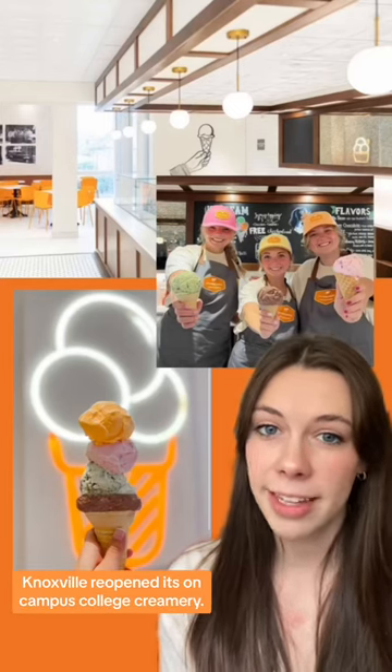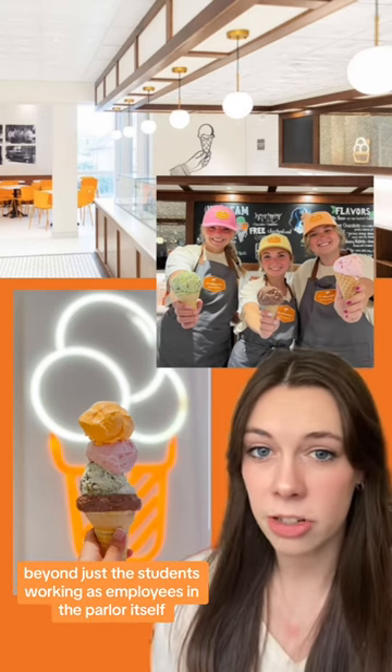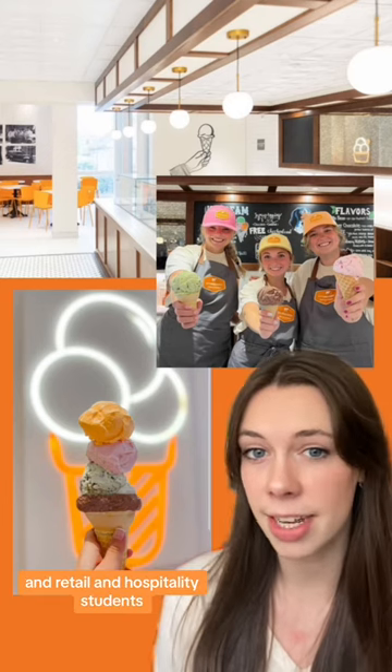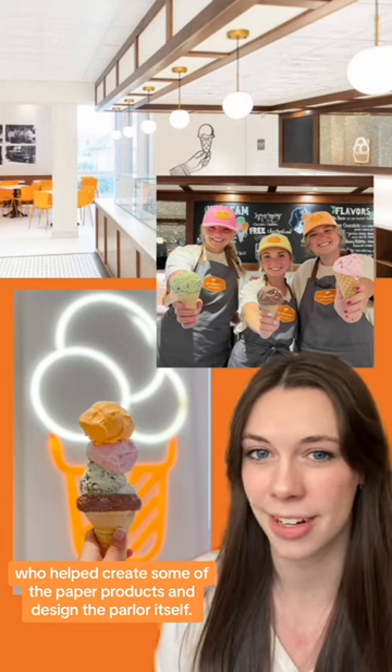In summer 2023, the University of Tennessee-Knoxville reopened its on-campus college creamery. The parlor is a student-run venture. Beyond just the students working as employees in the parlor itself, there are also food science students who helped develop the products and retail and hospitality students who helped create the paper products and design the parlor itself.